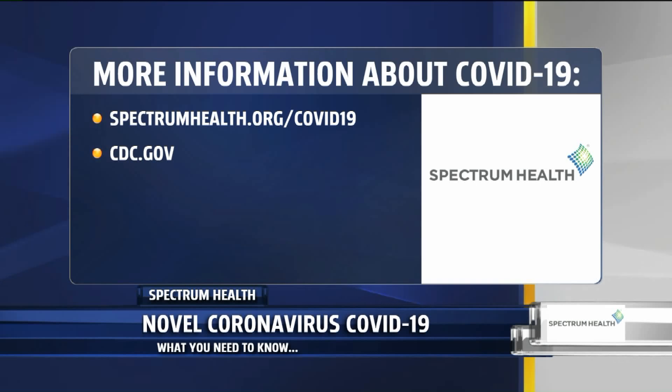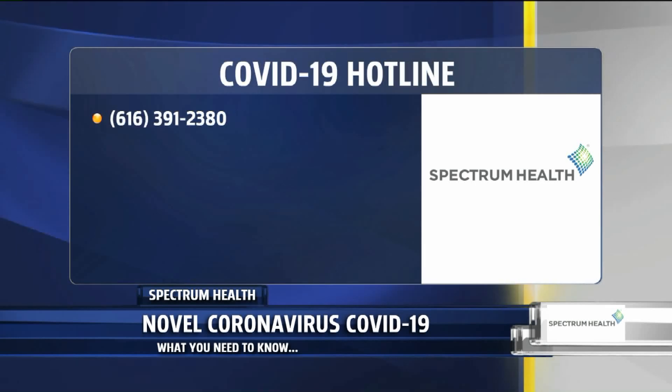SpectrumHealth.org has a special page for COVID-19 if you want to learn more. Go to the source if you want more information on this virus — CDC.gov — or call 616-391-2380 and they will walk you through the steps of how to get the Spectrum Health Now app on your phone, which works really well. Thank you so much for the time. My pleasure.